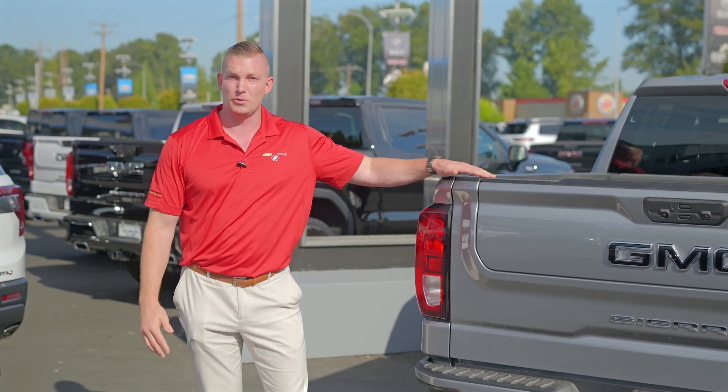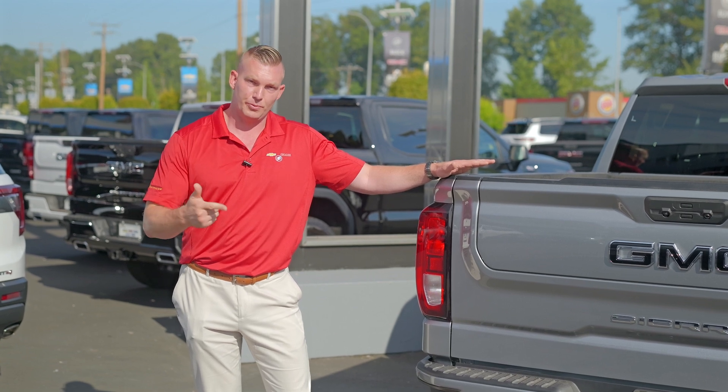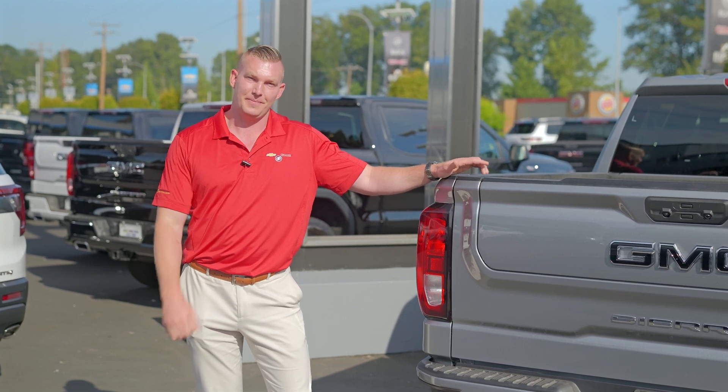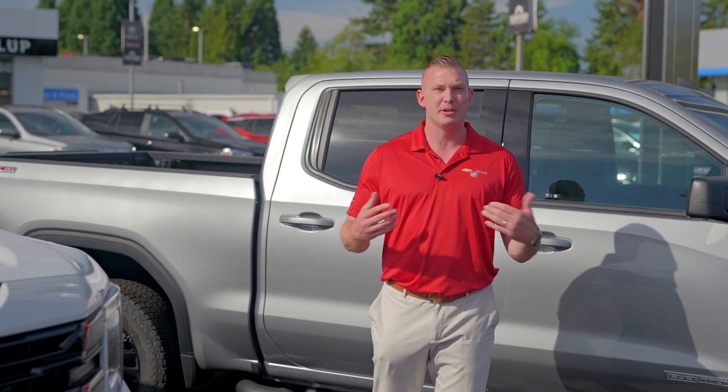Most of our pickup trucks that we're producing now are going to have a 3.23, 3.42, or 3.73. Now that you have a basic understanding of what a gear ratio is and how it's going to suit your wants and needs, let's talk about General Motors.